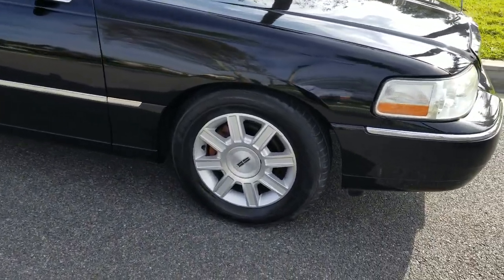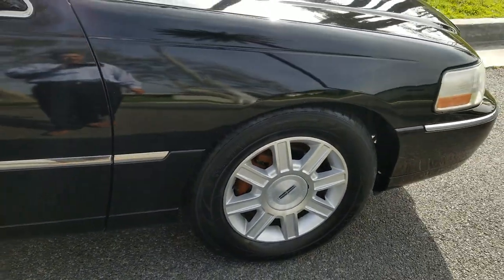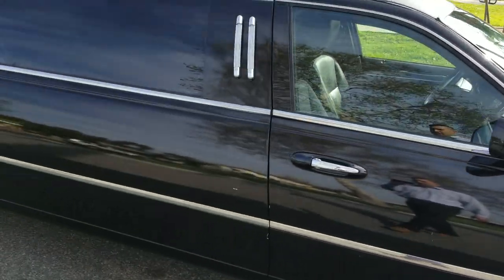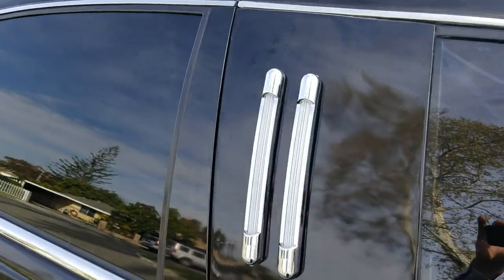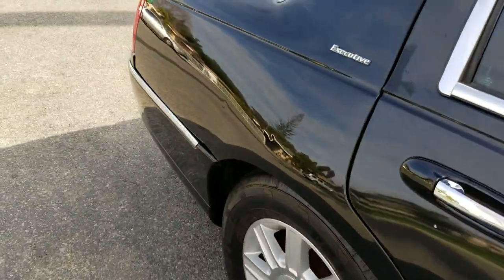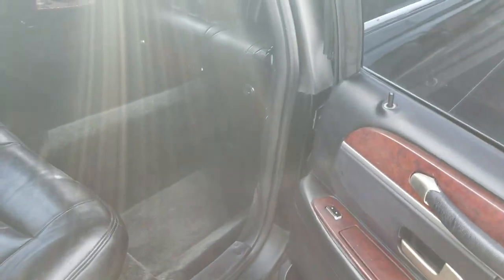It's got the Lincoln factory aluminum wheels, Yokohama tires, black exterior, chrome trim, new coach lights just installed. Airbag suspension, V8 rear-wheel drive, 4.6 liter.